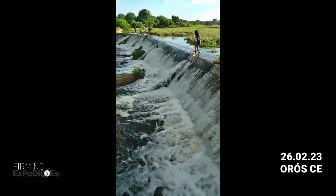Que coisa mais linda — o açude do Igarói, em Orois, transbordando. Que maravilha! Toda essa água aí tá indo para o açude Lima Campos, no Icó, Ceará. Vídeo de ontem, 26 de fevereiro de 2023. Pessoal, se inscreve no canal, dá aquele joinha. Tchau e até o próximo vídeo. Valeu!